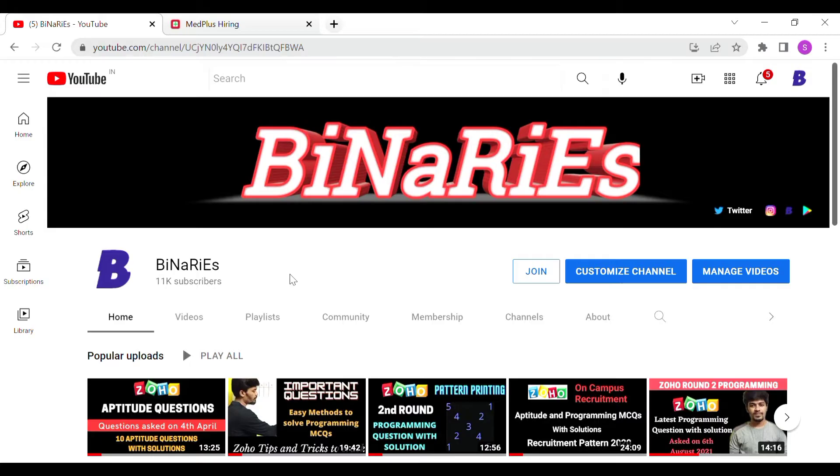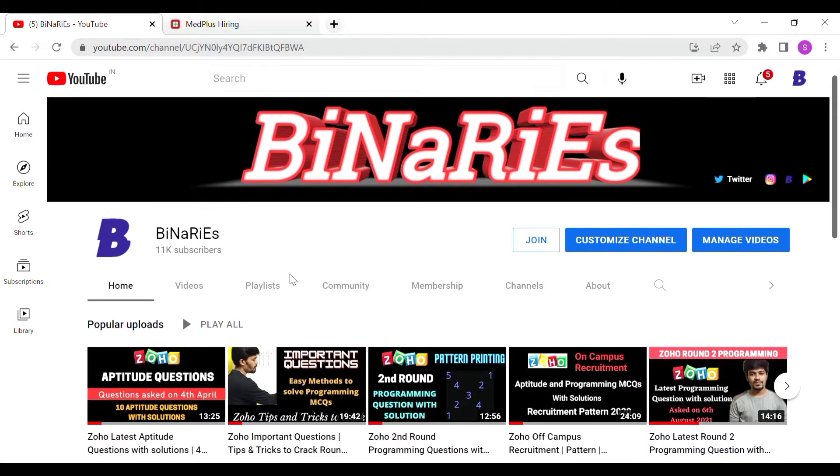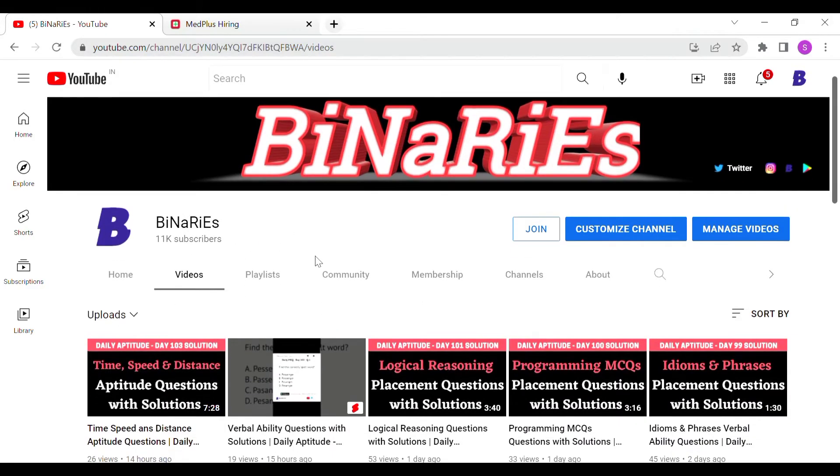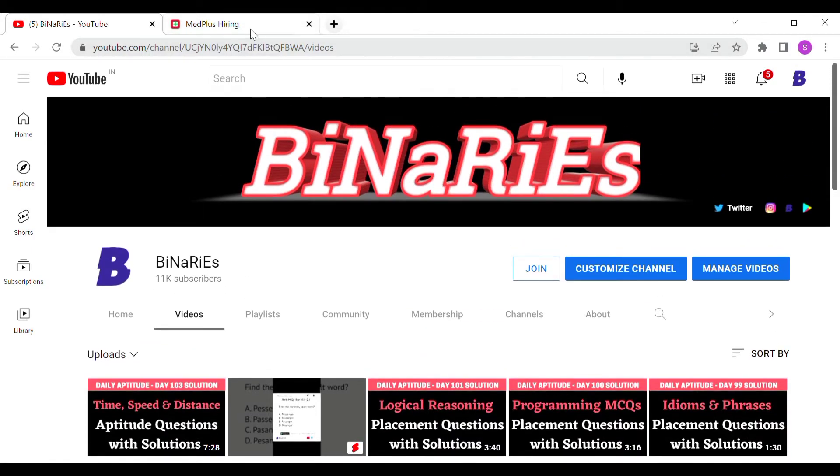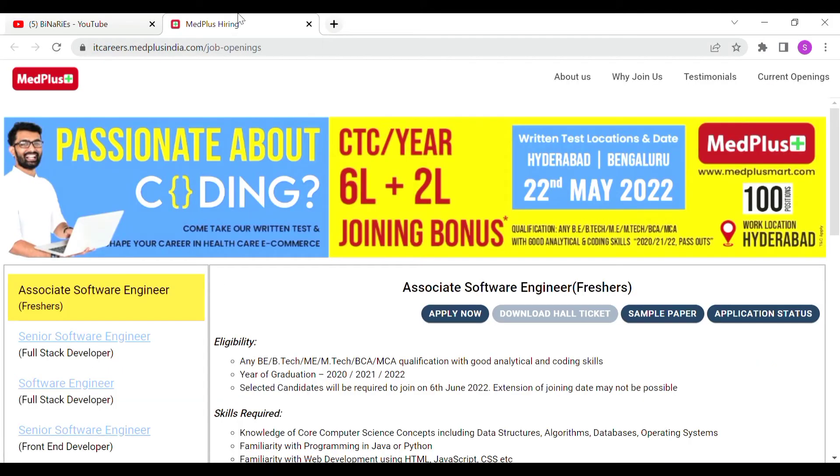We are going to talk about the eligibility criteria, test pattern, and details. If you are interested, subscribe to our channel. We also cover daily aptitude solutions. Now we are going to talk about the Associate Software Engineer role.